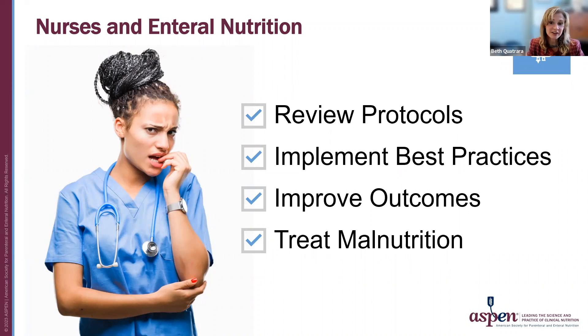Enteral nutrition, or tube feeding, is a vital component of nutrition therapy and allows for delivery of nutrients in those who can't maintain adequate nutrition by oral intake alone.